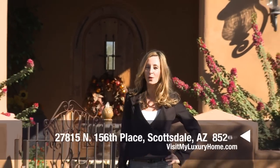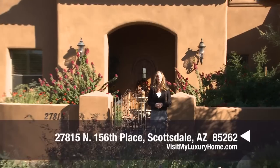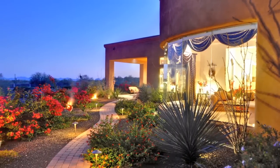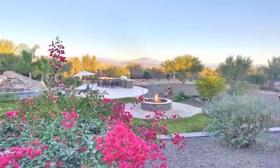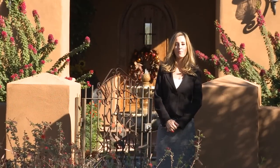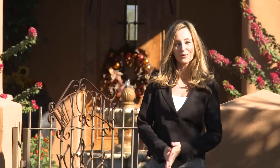Hello and welcome to visit MyLuxuryHome.com. Today we are visiting a gorgeous home located at 27815 North 156th Place in the hills of beautiful North Scottsdale, Arizona. This exquisite Tuscan estate sits on over an acre on a secluded lot overlooking the lush desert and offers an incredible view of four peaks from every window. Four bedrooms, four baths, and over 4800 square feet of pure luxury. Let's go inside and take a look around.